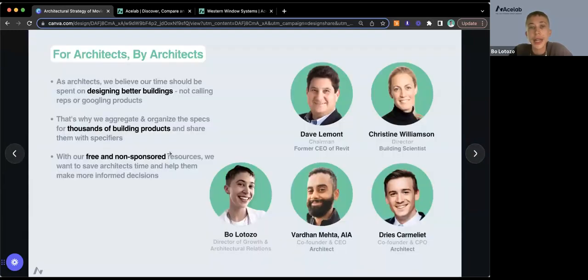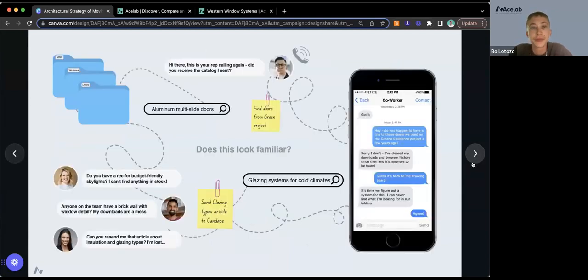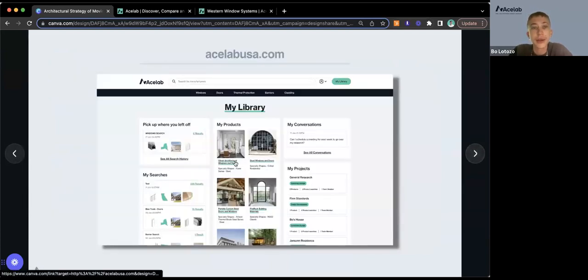Here's a quick snapshot of our team. ACE Lab was started by architects for architects, with the goal of building tools to help our community design better buildings and streamline workflows, so we can spend more time designing and less time looking for the information we need. This graphic describes some of the workflow problems that ACE Lab is working to replace.